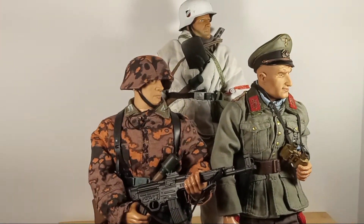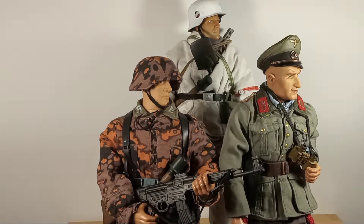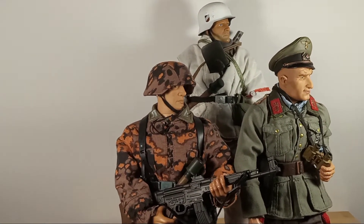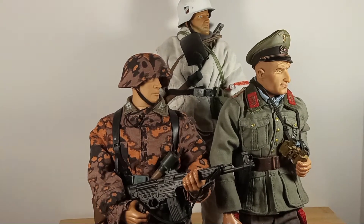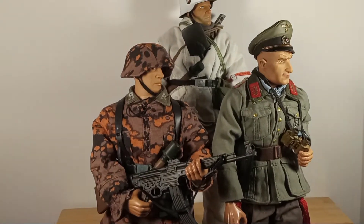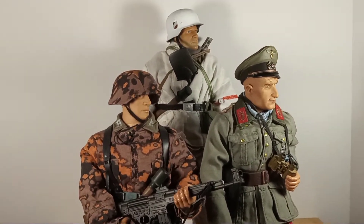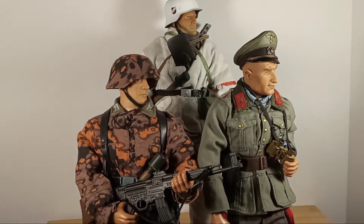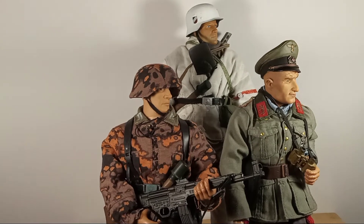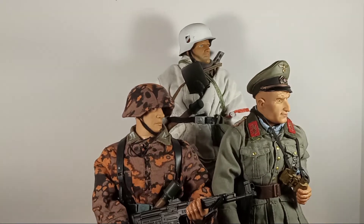Today I'm going to share with you some Ultimate Soldier figures by 21st Century Toys. Many of you, if not all of you, know that 21st Century Toys was founded in Alameda, California. They started in the late 90s producing Vietnam War era weapons and uniforms, then switched over to World War II. These are three of the figures they produced in the early 2000s.